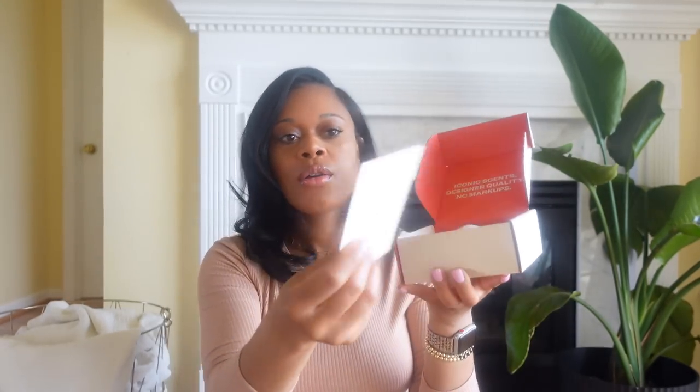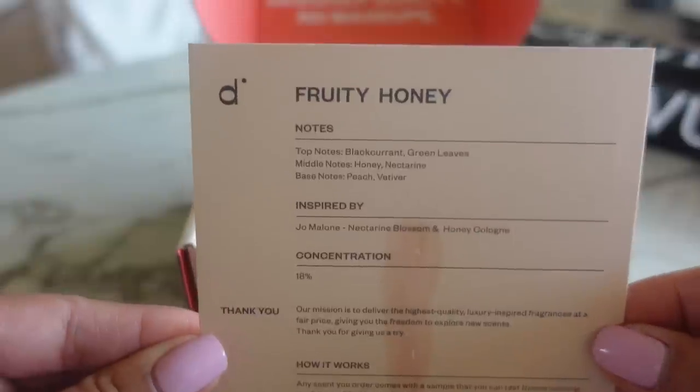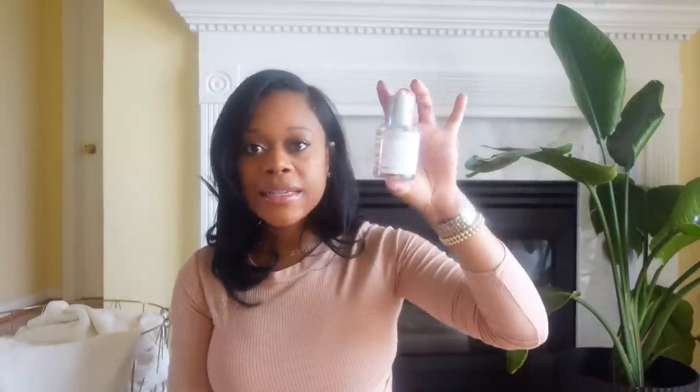You basically get a little card with the description of the fragrance. This first one is a Fruity Honey, and the notes are black currant, green leaves, honey, nectarine, and peach. This fragrance is actually inspired by Jo Malone's Nectarine Blossom and Honey Cologne — I've owned that before and it does smell just like it. You get a full-size bottle, but they also include a little sample so you can try it out first. If you like it, keep it; if not, send the bottle back and keep the sample.